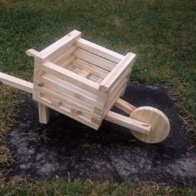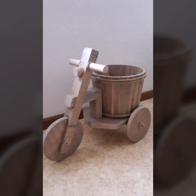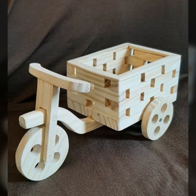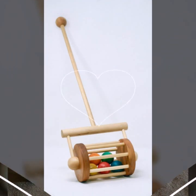Like AliExpress, eBay.com, Wish.com, and Amazon — you can buy these very beautiful wooden projects easily from these websites at a very reasonable price.